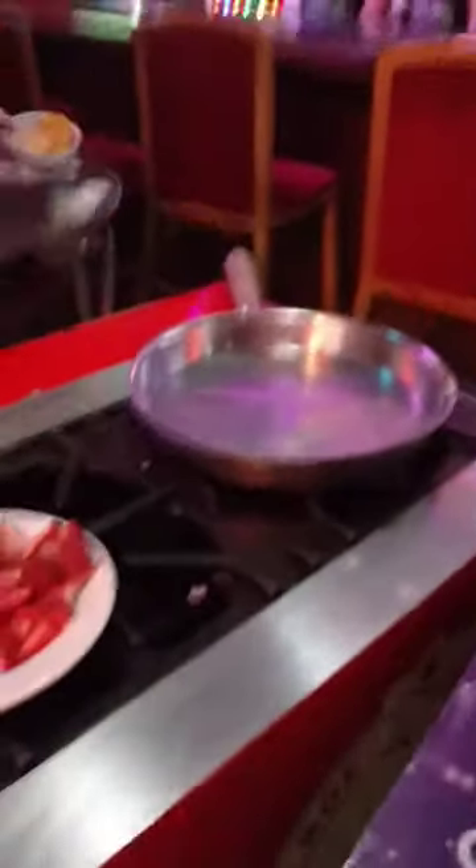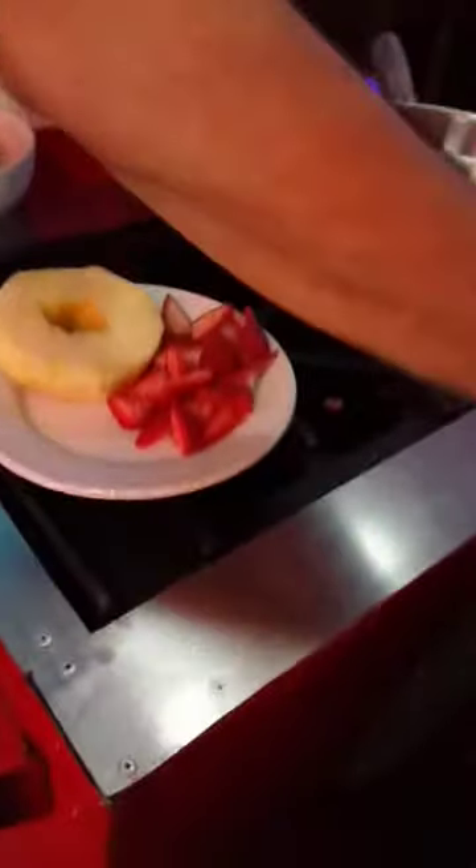It is dessert time now here at El Squid Roe. Chef Matty is going to make something for me. I see some orange, I see some pineapple, some strawberry.